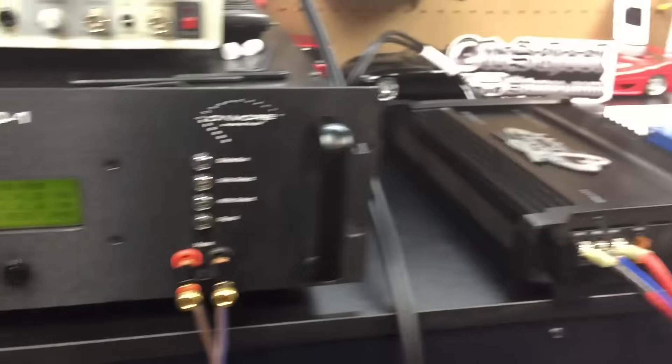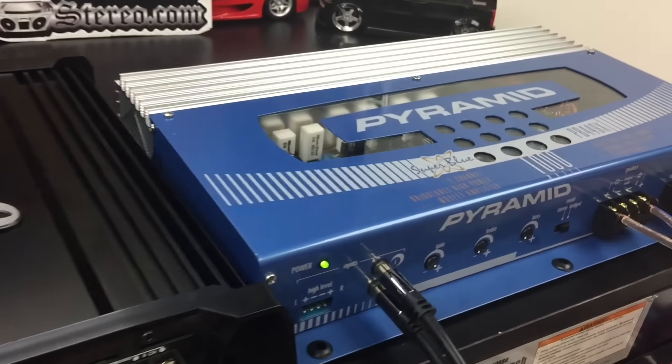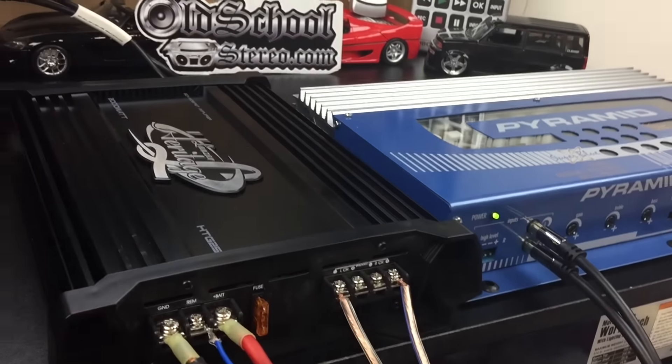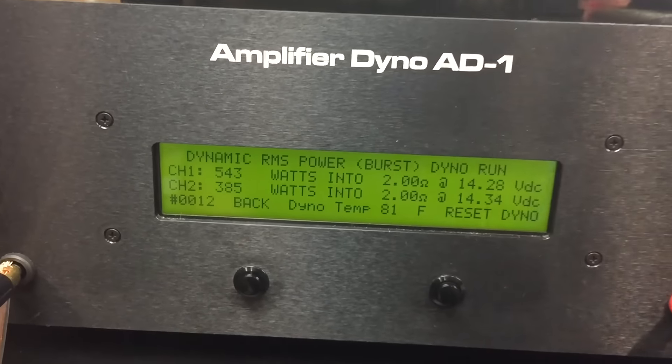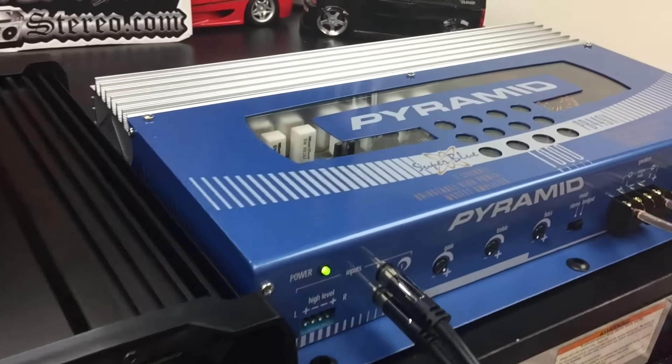For the wattage, the Lanzar wins. For the looks, the Pyramid wins. For your wallet, you lose — because you don't get anywhere near the rated power, even in dynamic mode at 2 ohms mono with a 1 kilohertz burst tone. Nowhere near the ratings on either one of these.